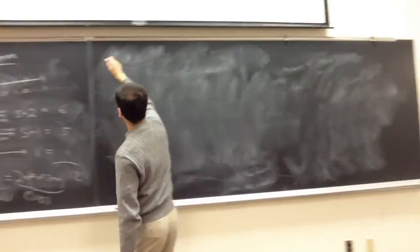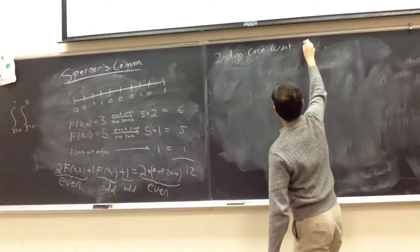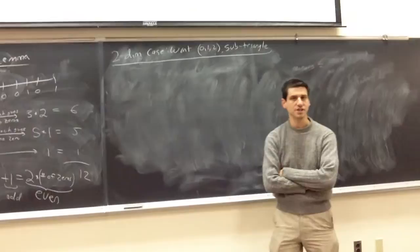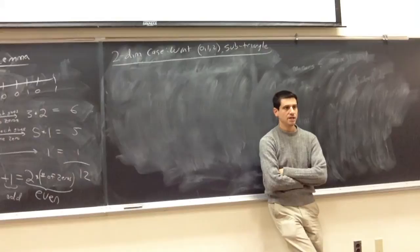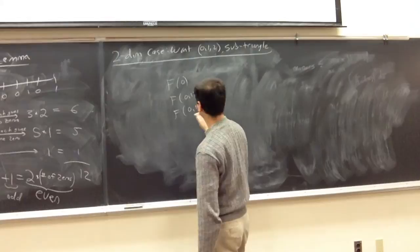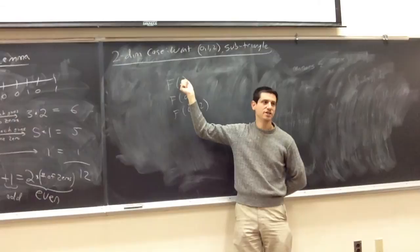Now we want to do the two-dimensional case: find a (0,1,2) sub-triangle. The idea of the proof, not surprisingly since it's induction, is to reduce back to the one-dimensional case. The book uses the letter f to count how many we have of a given configuration — zeros, (0,1) pairs, (0,1,2) triples — all in the same problem, with tuples of varying length.